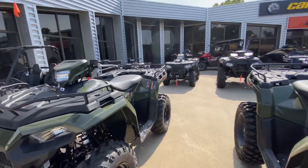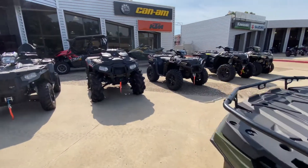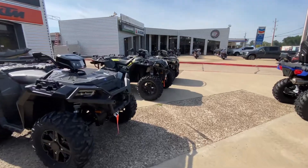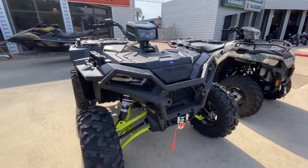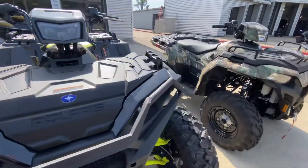If you're looking for a Sportsman, we have it. If you're looking for a 570, a 450, a 1000 — we also have a Scrambler over here. I had a chance to ride this the other day. God, this thing's awesome. Really tough stance, super fast, very comfortable. That seat's amazing. Polaris did a great job with that.